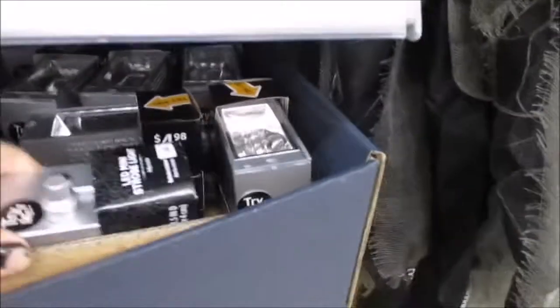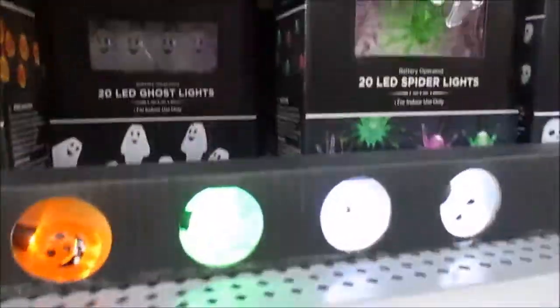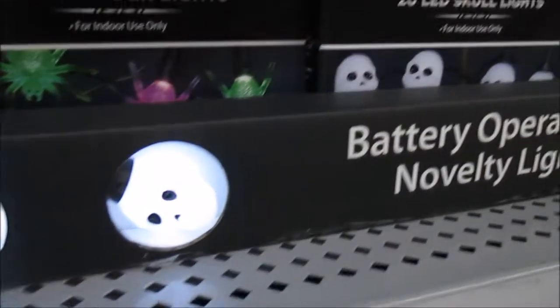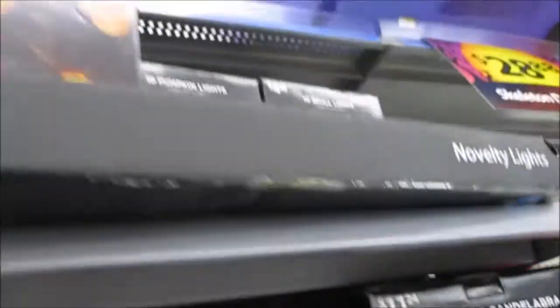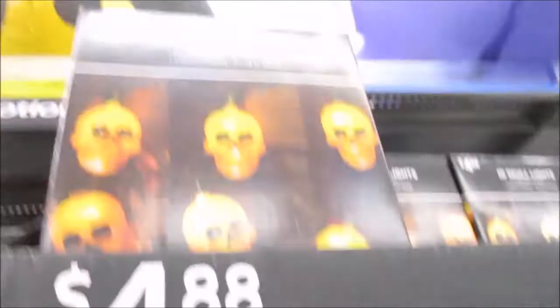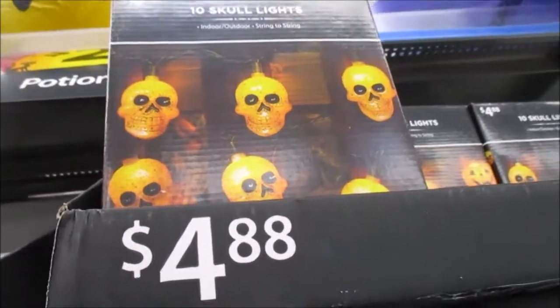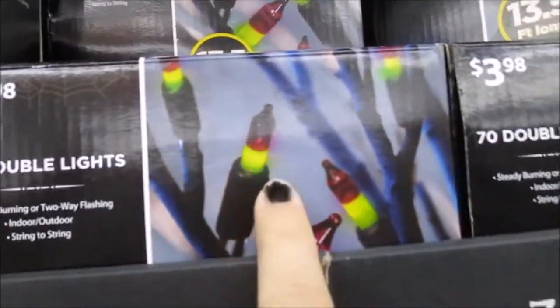And then we have our mini strobe lights, battery operated lights, and novelty lights. Ten skull lights for $4.88 — that's pretty cool. I wouldn't mind hanging those off the cover on the patio in the backyard, that would be cool. Double lights for $3.98 — there are 70 on those so you get two different colors, that's pretty cool.